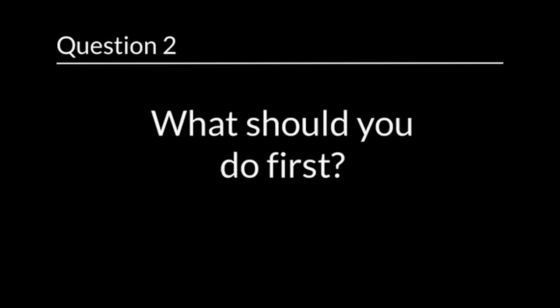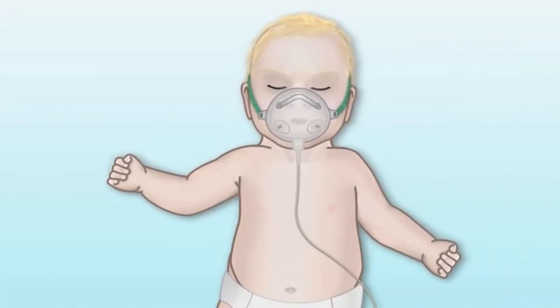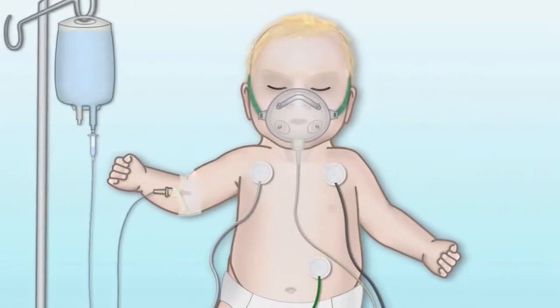Question 2: What should you do first? The first thing you need to do is to give the baby oxygen. After you do that, put him on the heart monitor and place an intravenous catheter, or IV.